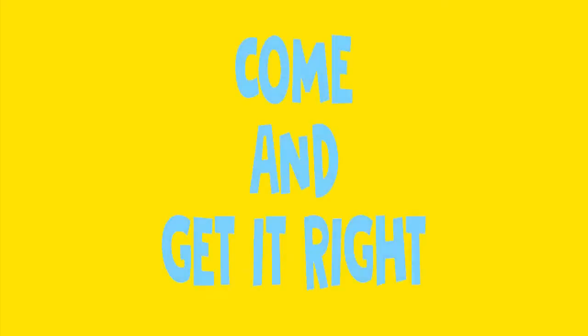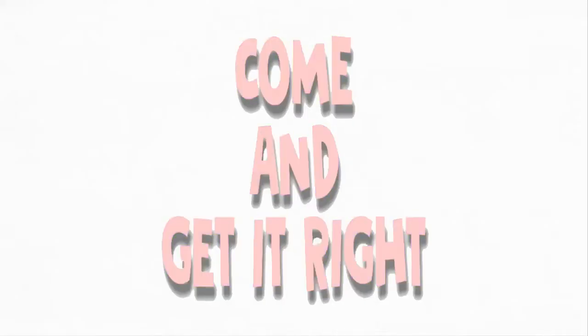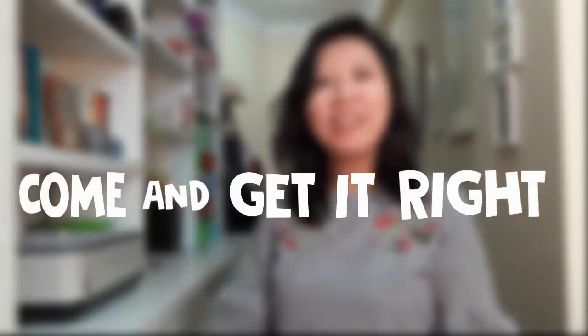Are you ready? Hi everybody! Welcome to Come and Get It Right. My name is Monica, and today we are going to learn how to get ready for a custom party. Are you ready? I'm ready. Let's go!